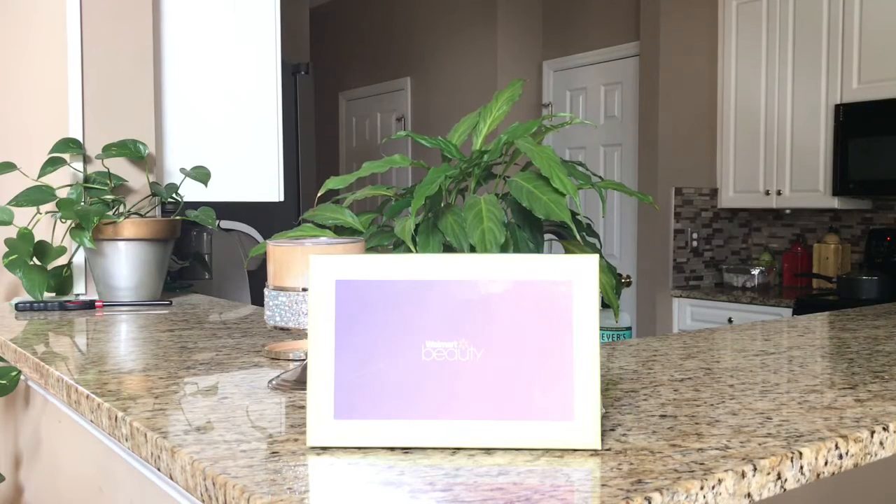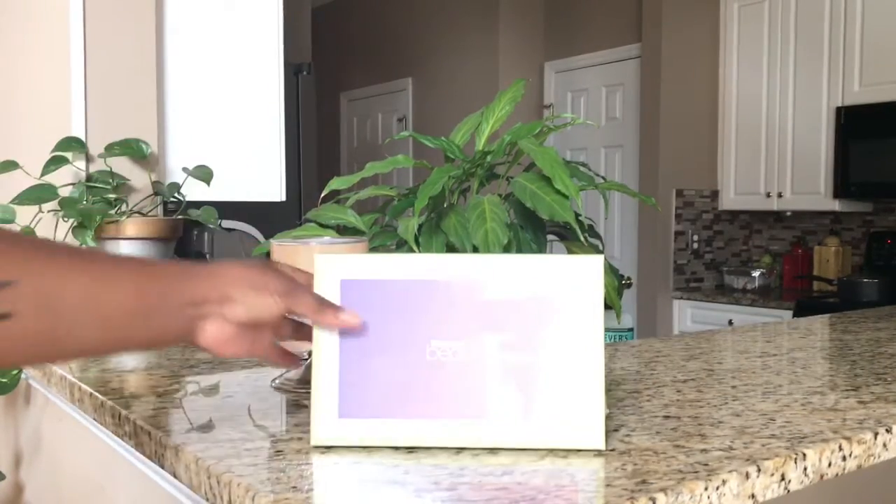Hello guys and welcome back to our channel. Today's video is going to be an unboxing of my Walmart beauty subscription. This is a quarterly subscription — the box is free but you do pay for the shipping, which is five dollars. I really love this subscription; it supplies me with all my travel size items, and the price is very inexpensive at only five dollars for shipping.